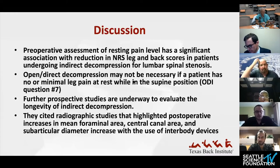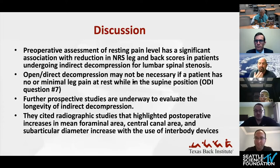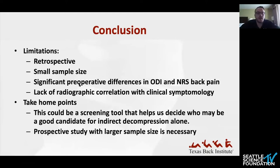They lean toward recommending that open direct decompression is not necessary for all patients, especially those with none or minimal leg pain at rest. They plan further prospective studies to evaluate the longevity of indirect decompression since they only studied it at three months. Interestingly, they include many radiographic studies to emphasize that indirect decompression does produce actual increases in mean foraminal area, central canal area, and subarticular diameter — although without direct radiographic correlation to clinical symptoms in their own study. Limitations include retrospective design and small sample size.